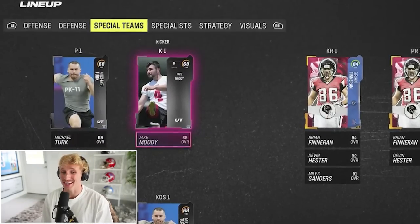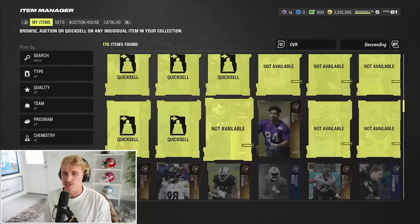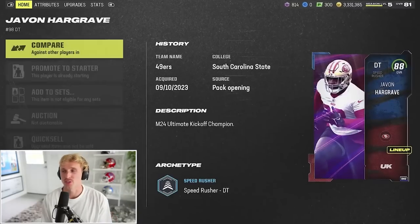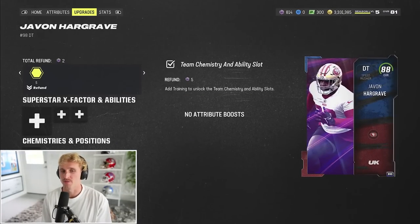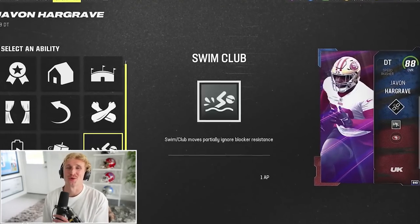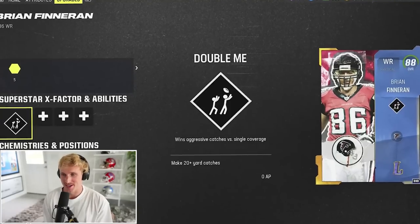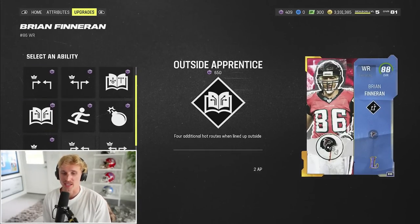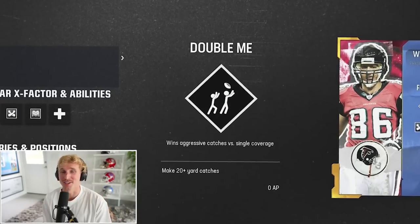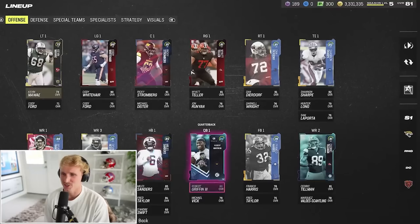Special teams — we have no kicker, we have no punter. That does kind of suck; you really want to have somebody at kicker. Jake Moody is going to be a liability until I get a kicker. Going to sell all my extra little golds and players we're not using for 773 training. I'm going to give Javon Hargrave abilities first, and I'm going to do the same thing for Finneran. I'm going to give him Unstoppable Force, Run Stopper, and Swim Club. I've literally never used any of these abilities, but I'm just going to try it. Brian Finneran — obviously got to go Double Me on him. Six-foot-five wide receiver, he has three ability slots. I'm actually going Double Me, Persistent, Outside Apprentice — so he's harder to knock out of zone. If we unlock Double Me, he's going to be a freak show. 81 overall — this is our opening pack and play squad.